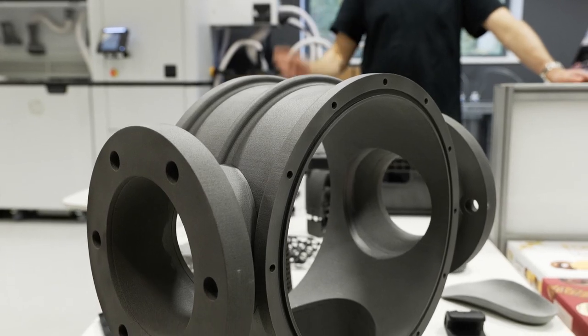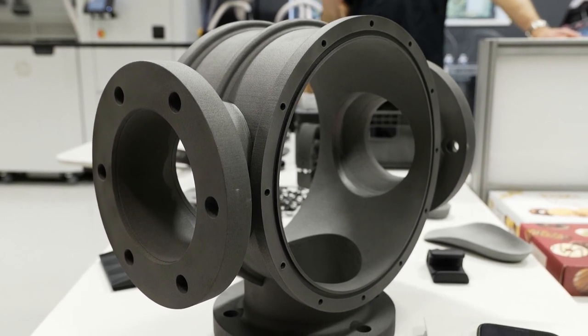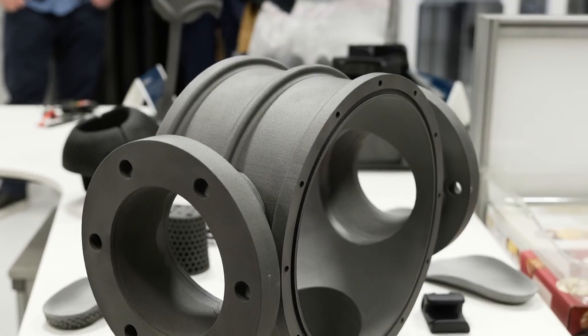One part we're incredibly proud of was when we were asked by a client to make a sewage valve that previously had been made of metal — it took 60 man-hours to produce — and see if we could make the same part using 3D printing and the MJF printer. What we were able to accomplish blew the client away: it was turned around within three days, it was a fraction of the price, and most importantly, it was 78% lighter, so it was far easier to install.